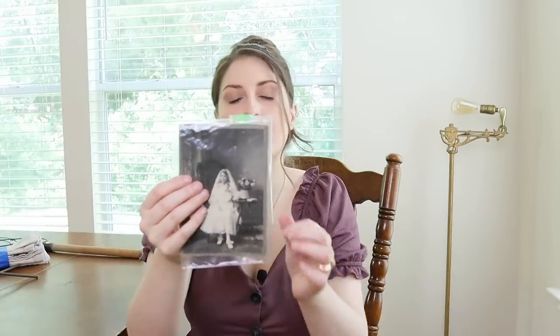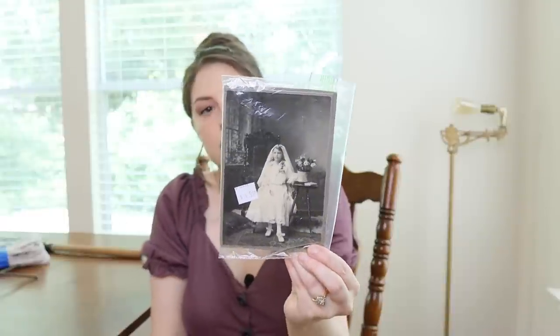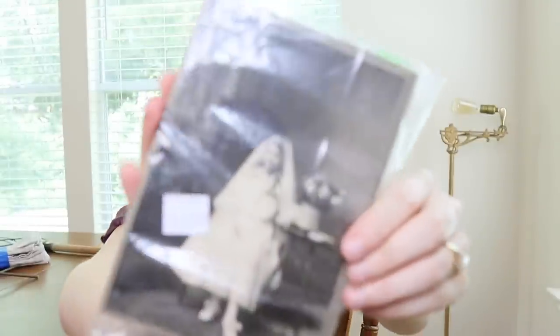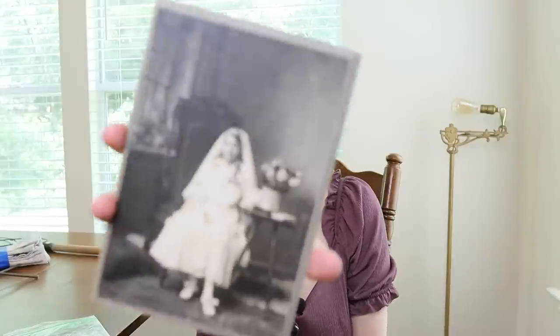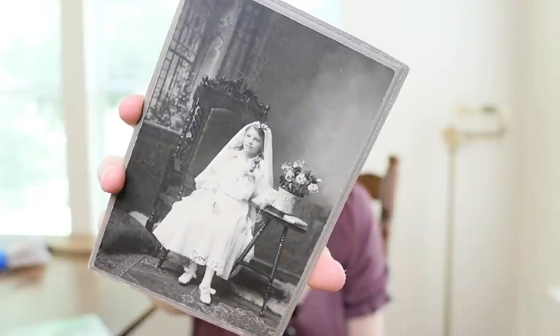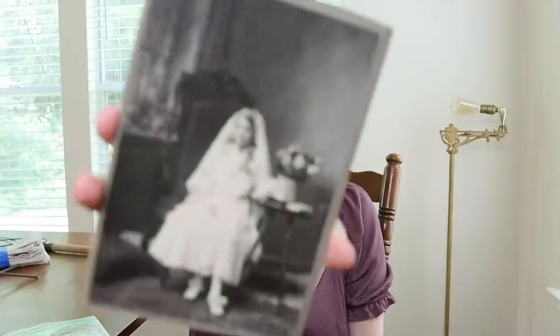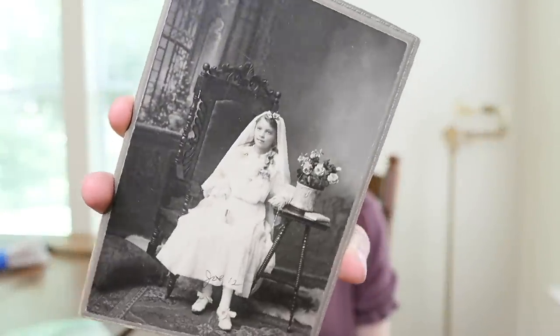I also got this antique photo — I've never seen one at a thrift store before, only antique stores. It was $4.50, which I thought was a fine price. This little girl is so cute — it says Jo Kamla, age 12. I'm not really sure what she's wearing or why, and I hope she wasn't getting married. Look at that chair she's sitting on and the flowers — I can't wait to decorate with this.